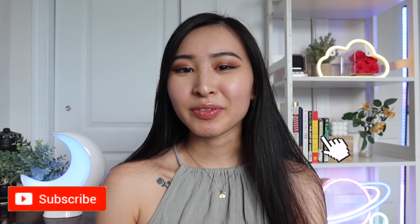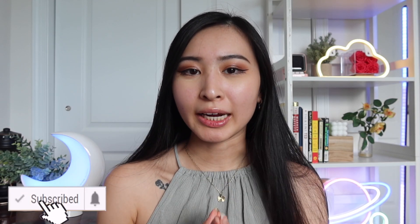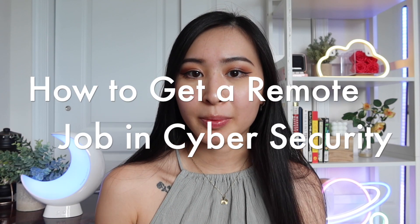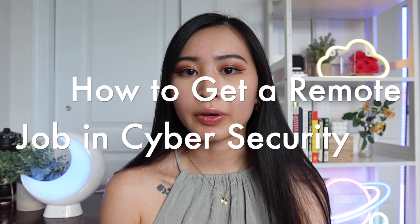Hey friends, welcome back to my channel. Today's video is a really exciting one that I get requested in the comments a lot: how to get a remote job in cyber security. There are lots of articles out there about remote jobs and being able to work from anywhere, but even with all the buzz around remote jobs it can still be difficult to find one, especially if you're not looking in the right places.